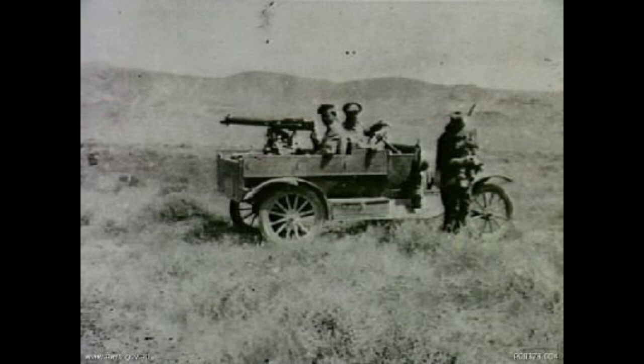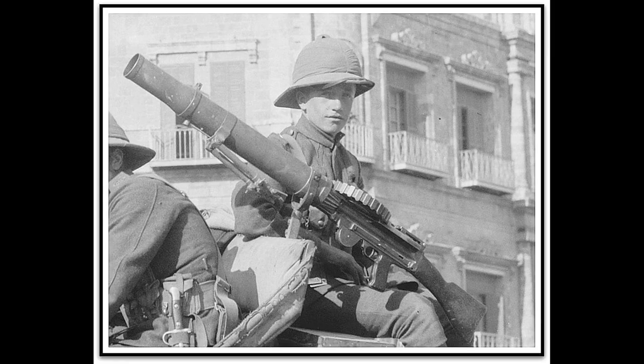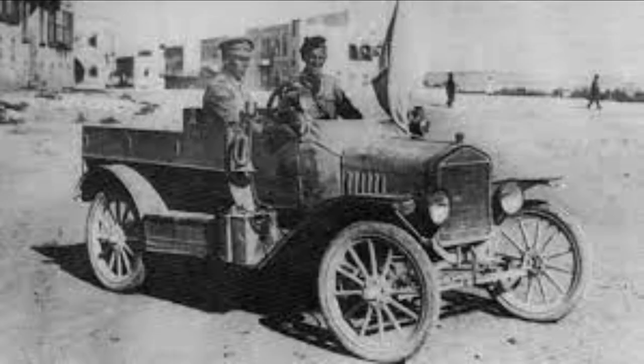The American army used several in Mexico, and the Australians used them in Palestine and in Australia, as they were very good at covering large areas of dry, dusty ground.